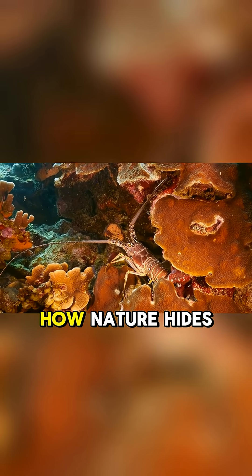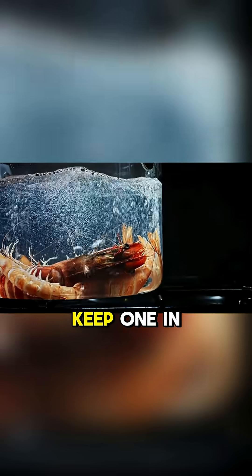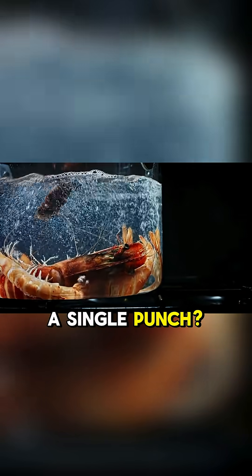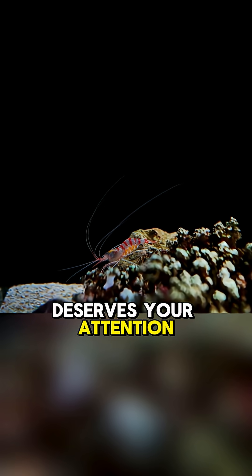Isn't it amazing how nature hides high-tech weaponry in such tiny creatures? Would you dare keep one in a tank, knowing it could crack glass with a single punch? Let us know in the comments. Nature's deadliest shrimp deserves your attention.